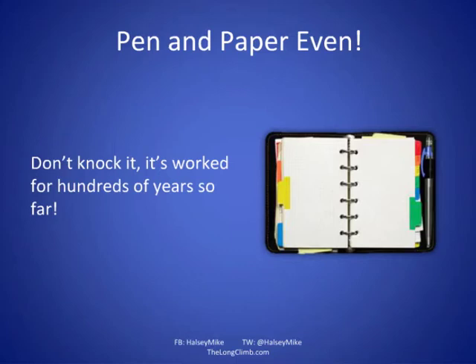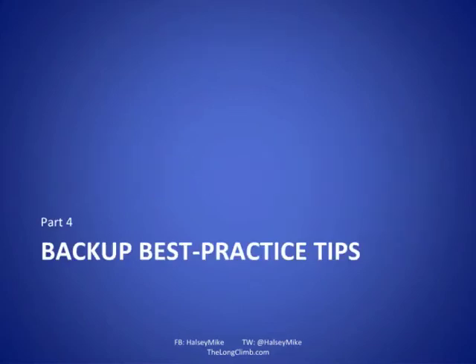Which brings me to the best practice tips. It's not a very long presentation today, but it gives us plenty of time for questions afterwards. Here are the best practice tips for backups.